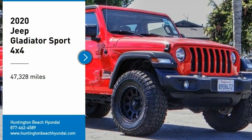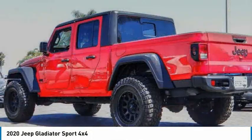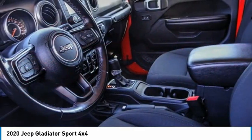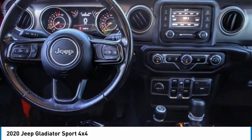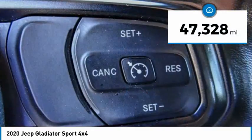Come test drive the 2020 Gladiator. The Jeep Gladiator is just the off-road truck that Jeep fans have been waiting on. Enjoy the functionality of a truck while retaining the off-road capability. You'll fall in love with this Jeep Gladiator. This vehicle has less than 50,000 miles.